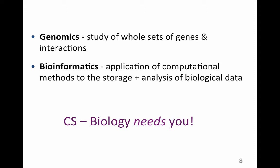Genomics is the study of entire sets of genes and their interactions — we're talking about really large data sets. Bioinformatics is the application of computerized methods of data analysis to understand biological data, including the methods and organizational structure for storing and retrieving information. Biology really does need computer scientists — the more you know about biology, the better suited you'll be for jobs dealing with large data sets and designing analysis programs.